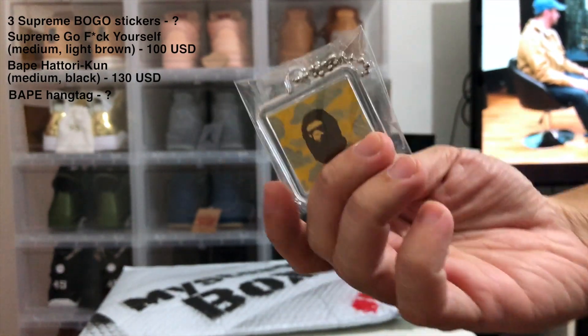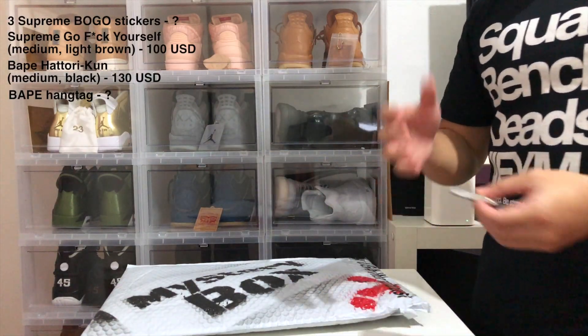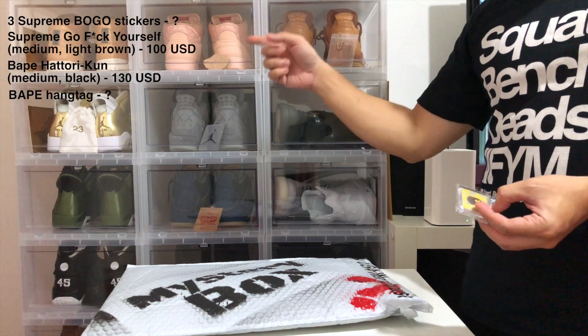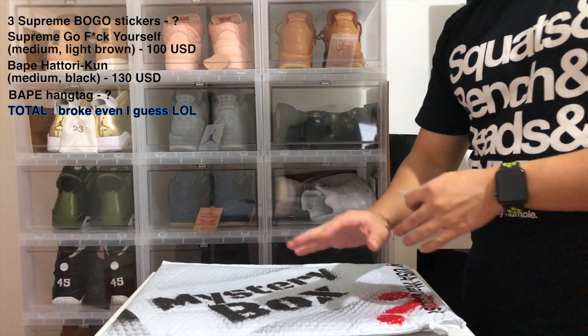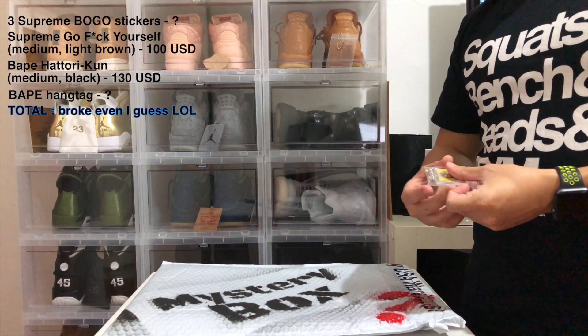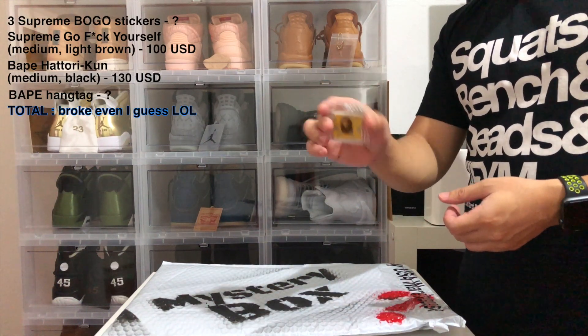It is a Bathing Ape tag — almost said keychain but it's a tag. Once again, if I find out how much this costs I'll put a counter up on screen. So that's all we got from the $200 mystery box: the Bape hang tag, the Bape shirt, the Supreme shirt, and three box logo stickers.